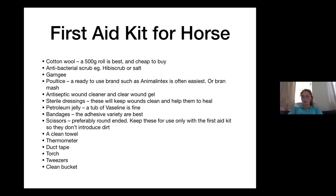A clean towel to dry off anything before you put the bandage on. A thermometer. Duct tape — particularly around the foot or hoof to keep the wrap on. A torch — to get a better look at something, or if it's dark you might not have lights in your stables. Tweezers — in case you need to pull something small out, like splinters. And a clean bucket. Really important you've got a fully stocked first aid kit, and every time you use something, replace it.